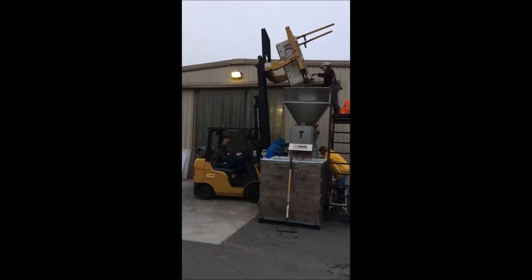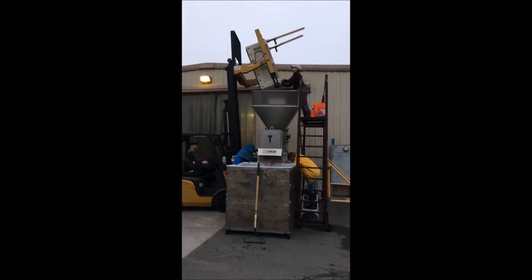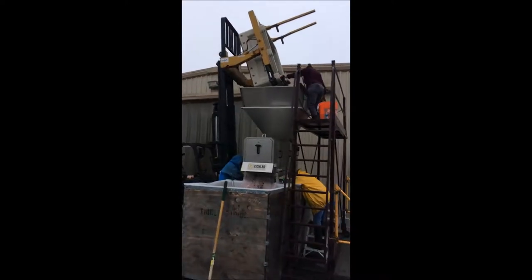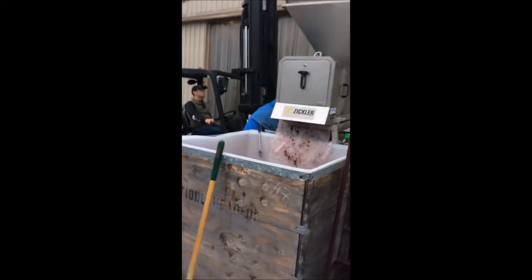At Fiddlehead Cellars, all of our grapes are picked at night at the coolest time of the day. When we bring the grapes into the winery, we have a second opportunity to sort through every bunch of grapes to make sure it's of the highest quality.